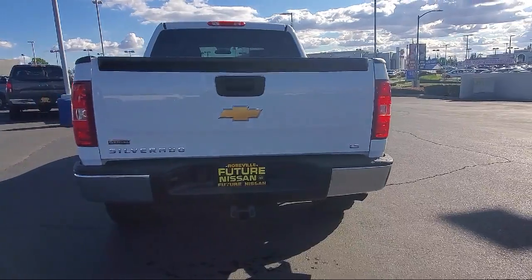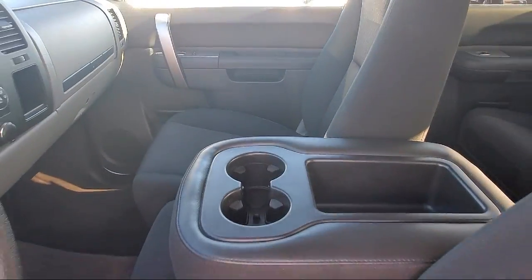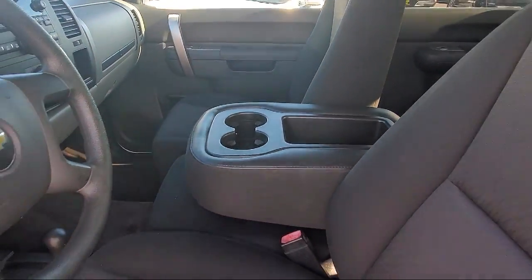It also features air conditioning, a six-speaker audio system, and has less than 50,000 miles on the odometer.